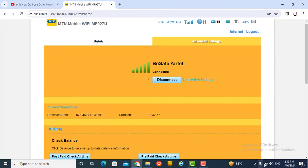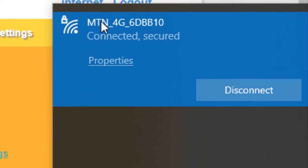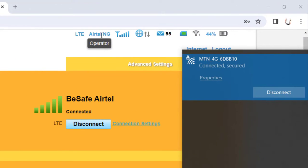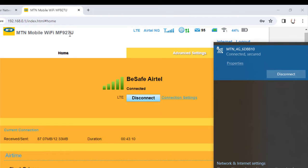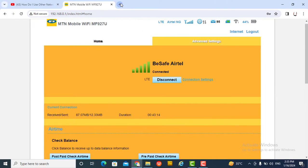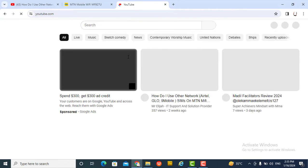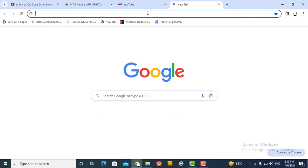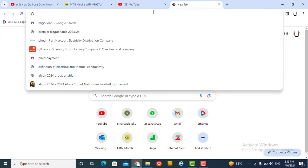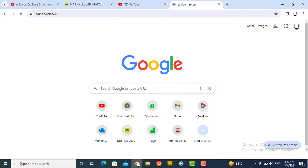If you check the Wi-Fi, it shows MTN. This is the MTN device, this is the Airtel operator, and this is MTN. While that's still there, let me browse — I opened another link and you can see it's working. I can browse with it, using an Airtel SIM on MTN.